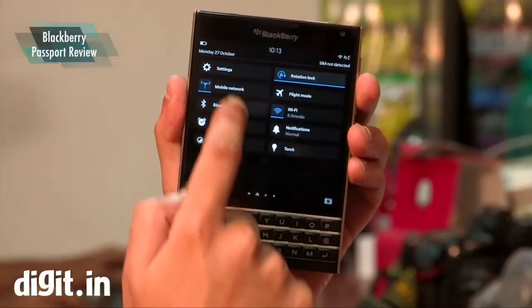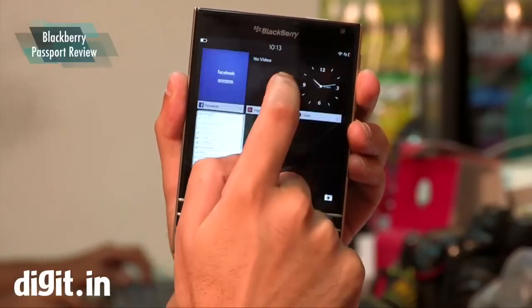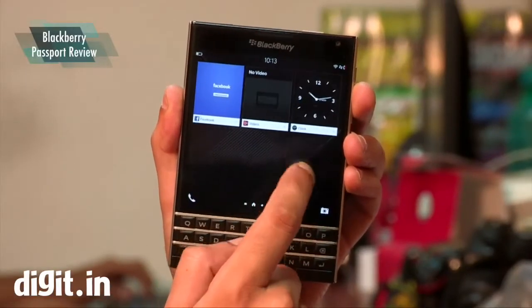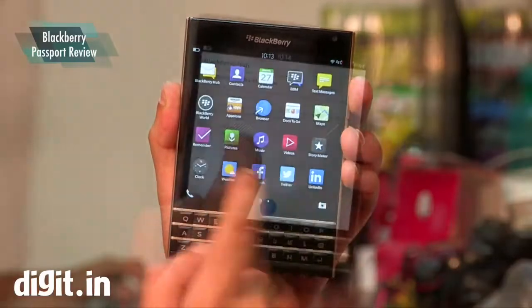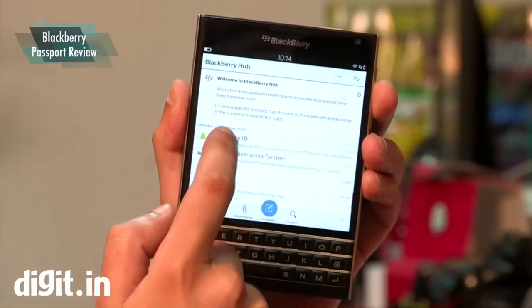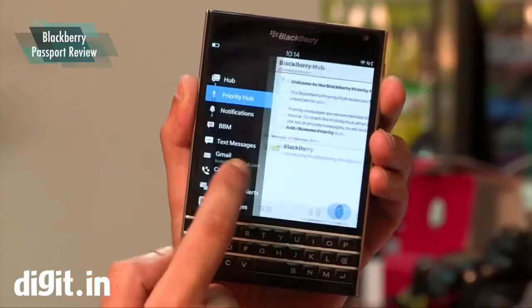The Passport runs on BlackBerry 10.3 operating system, which brings some changes to BB10, but nothing that can be categorized as revolutionary. With BlackBerry 10.3 OS, it's now able to run Android 4.3 apps. The Amazon App Store comes pre-installed and you can also install some third-party applications as well.